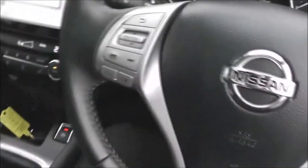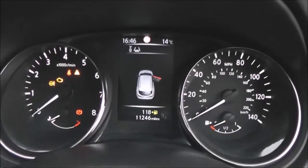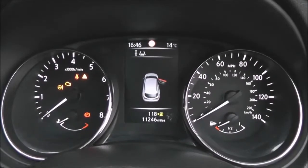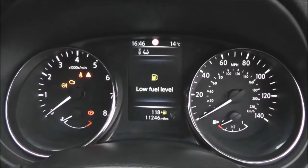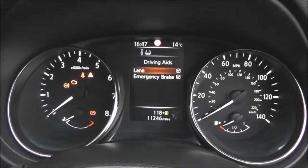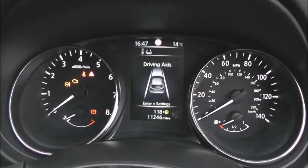The steering wheel itself is leather and multi-functional, and on the dashboard we've got a nice clear 5-inch colour TFT screen showing lots of useful information including all the driving aids included on this vehicle.